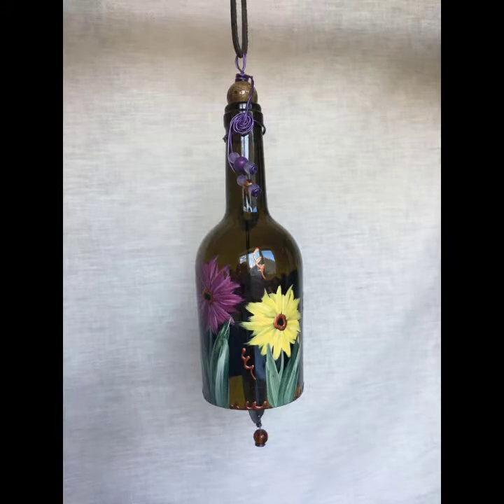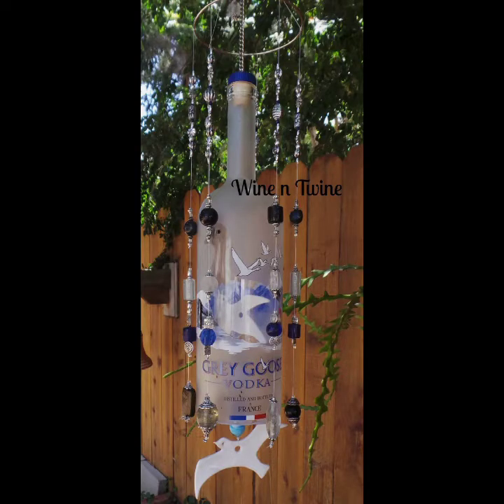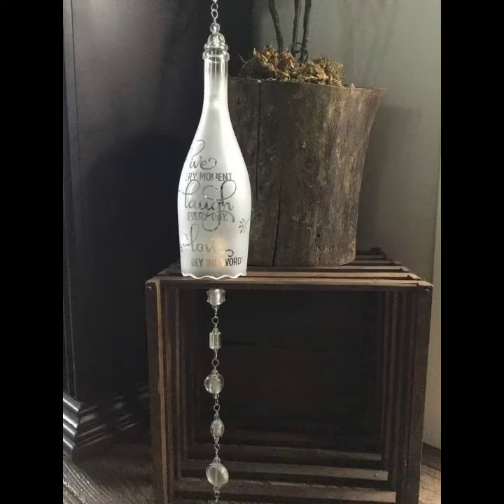In this video I show you different types and different styles of bottle wind chimes. Wind chimes are a type of percussion instrument constructed from suspended tubes, rods, bells, or other objects that are often made of metal or wood.